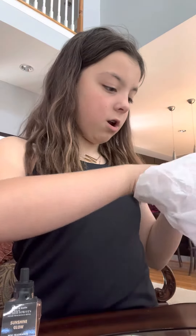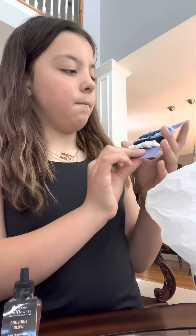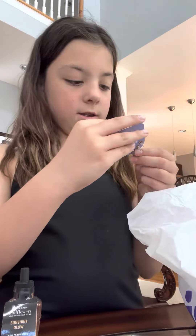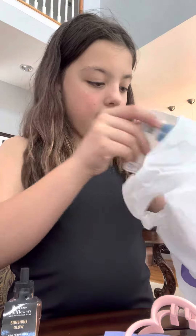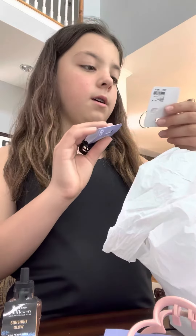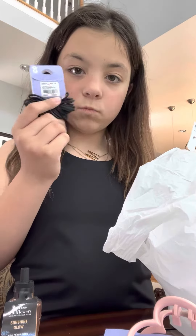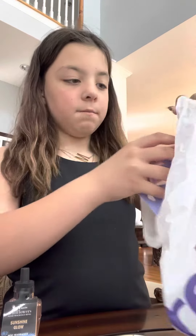Last but not least, this stuff is from PINK. I got some cute little scrunchies, and then these are some cute little earrings. I got this hair clip, these butterfly clips, some hoops, and little rubber bands. That is my haul for today!